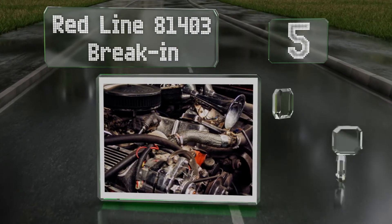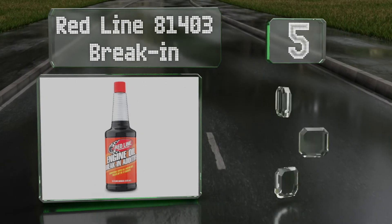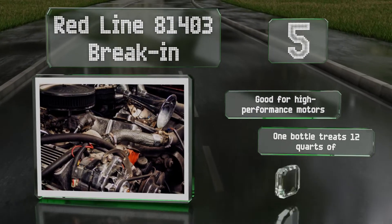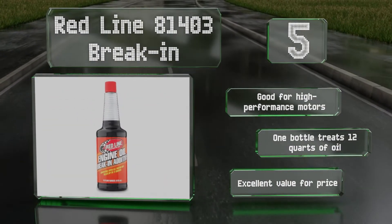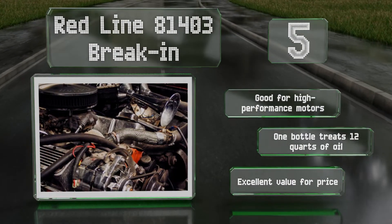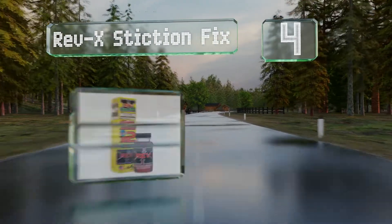Halfway up our list at number five, if you've just bought a new car or repaired a critical engine component, you'll want to consider treating your vehicle to some Redline 81403 break-in additive. It contains zinc and phosphorus to help protect against camshaft and valve train damage. It's good for high performance motors, and one bottle treats 12 quarts of oil. It's excellent value for the price.